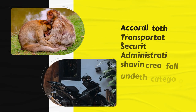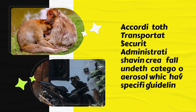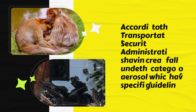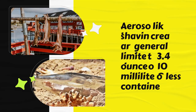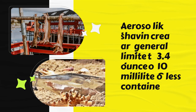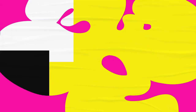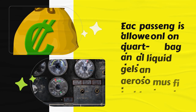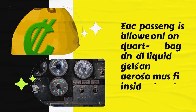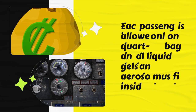According to the Transportation Security Administration, shaving cream falls under the category of aerosols, which have specific guidelines. Aerosols like shaving cream are generally limited to 3.4 ounces or 100 milliliters or less containers. These containers must be placed in a clear, quart-sized plastic bag. Each passenger is allowed only one quart-sized bag, and all liquids, gels, and aerosols must fit inside.